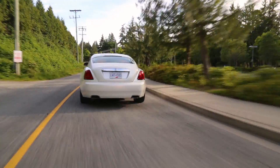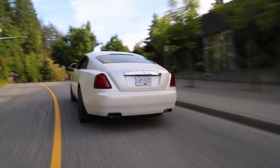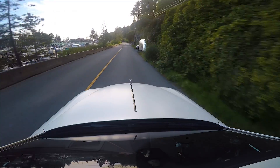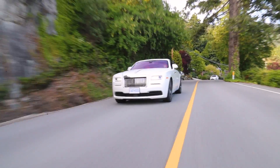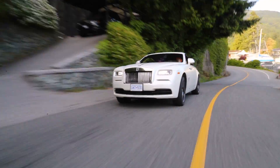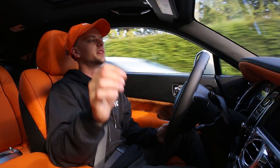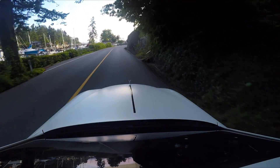Rolls-Royce has gone a completely different direction in the luxury space. Yes, they compete with Bentley, but Bentley has made attempts to put wings on and do aggressive things with luxury cars. Rolls-Royce stays very far away from that — they don't even entertain it. And that is exactly why they have stayed at the top of peak luxury in the automotive world for 100 years.